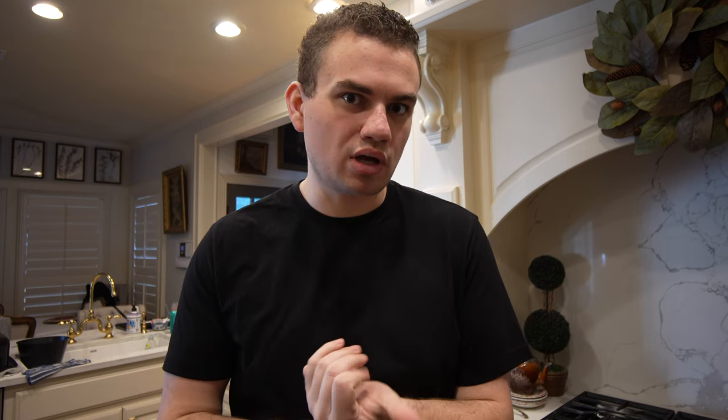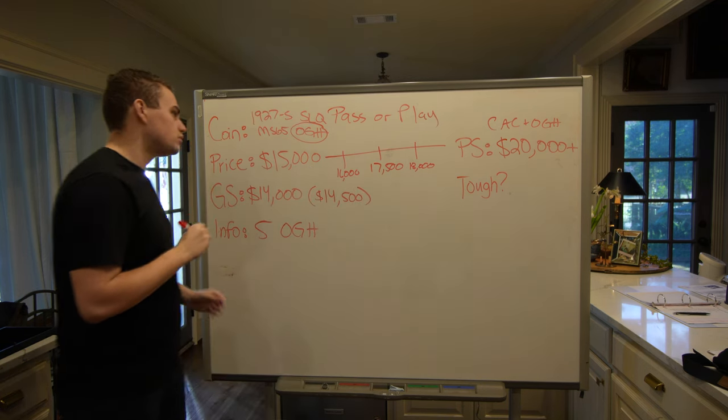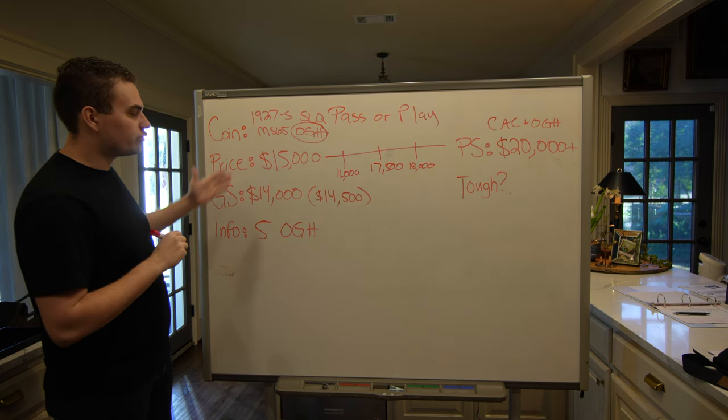Are you leaning toward it being a great, fresh coin with a shot at stickering? Or do you think it barely got a 65, you wouldn't keep it yourself, but you can make a few bucks on it? When I saw it in that light, I thought we really should give this one a shot — because once again, it's a tough coin. For us, it was a no-brainer.